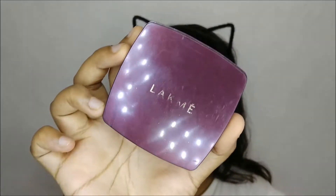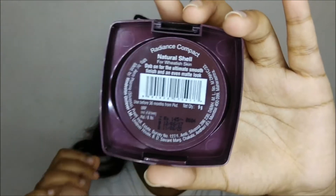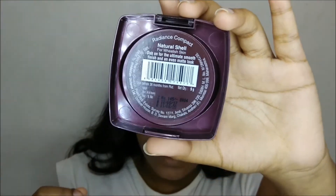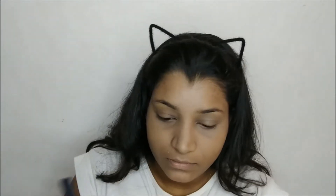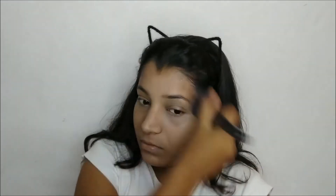I am using this Lakme Radiant Compact in the shade Natural Shell. This is a good compact — I quite like it.